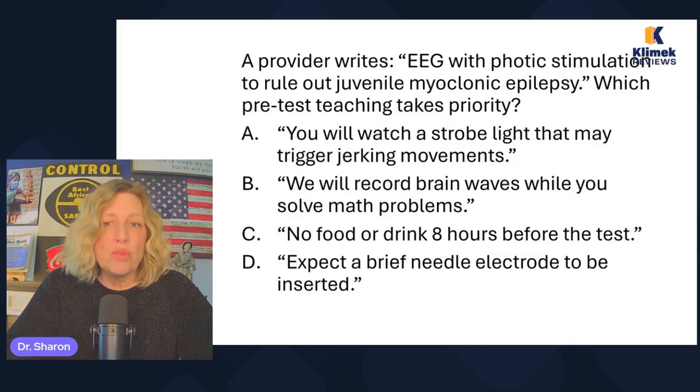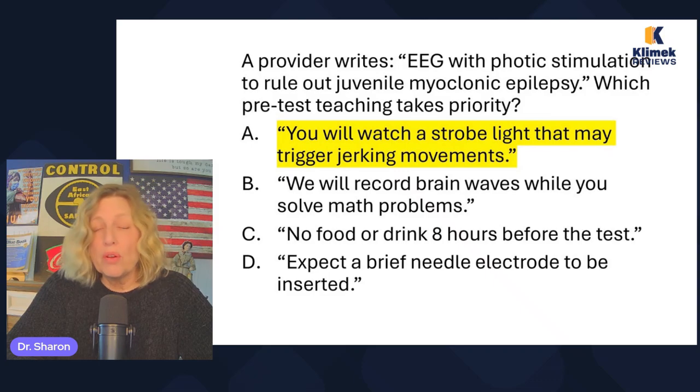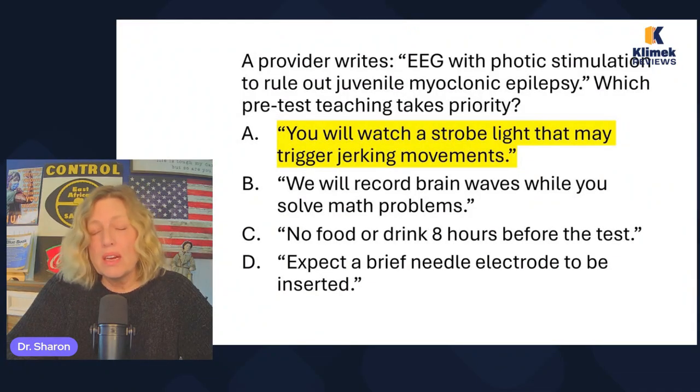The provider writes EEG with photic stimulation to rule out juvenile myoclonic epilepsy. Which pre-test teaching takes priority? You will watch a strobe light that may trigger jerking movements. No food or drink eight hours before the test. Expect a brief needle electrode to be inserted. Photic — think photo, it's lights — actually blinking lights to see if they can induce a seizure. They don't have to be NPO; the only reason for NPO is if doing sedation. And there's no needle inserted during an EEG. So the correct answer is the strobe light teaching.